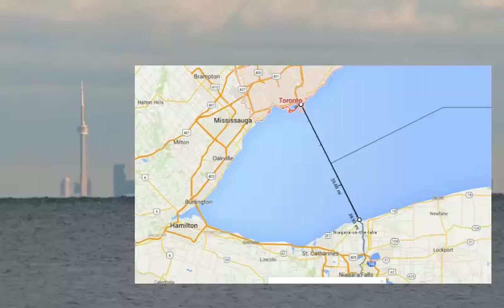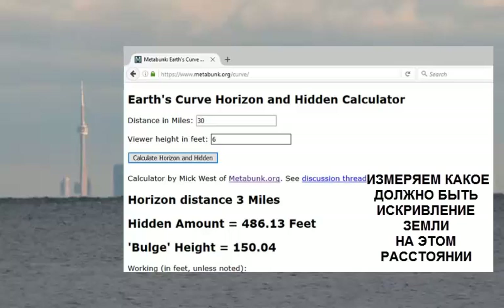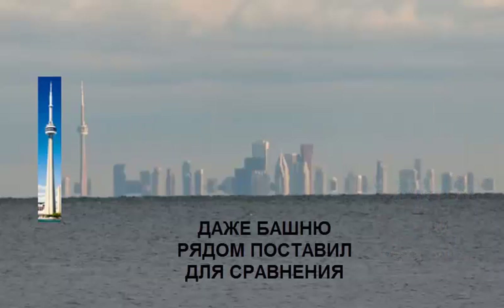With the Metabunk calculation, we see that 486 feet of the tower, or about 26% of it, should be hidden behind the curve of the earth from that distance. And this is exactly what we see, as you can easily tell when compared to an image of the full tower at the same scale.